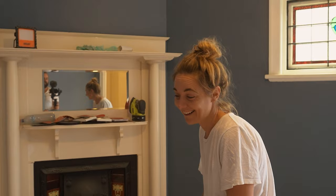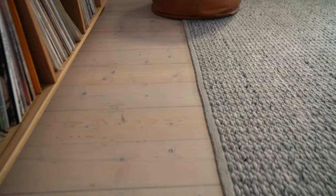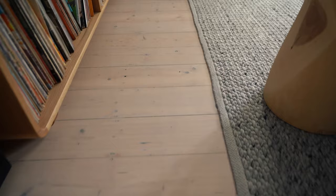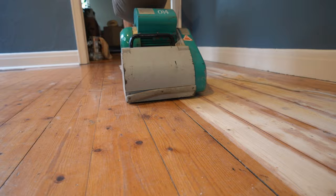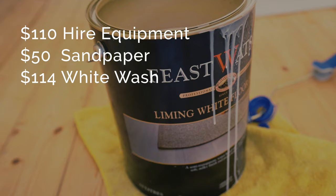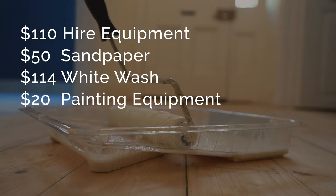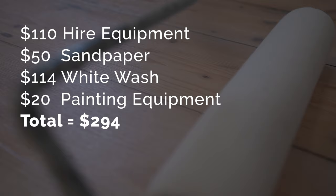It was labor intensive — yes — but it saved me thousands. How good do these floors look? It's changed it completely. All up, this new timber floor cost me $110 to hire the floor sander and corner sander, $50 for sandpaper, $114 for the whitewash floor finish, and about $20 for painting equipment like new rollers and trays. That's a total of $294 for a brand new timber floor — pretty good if you ask me.